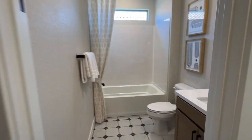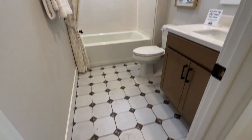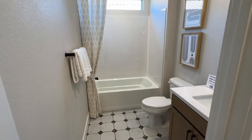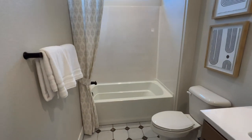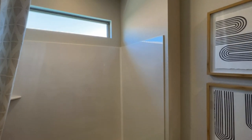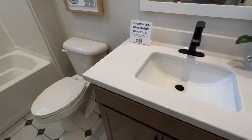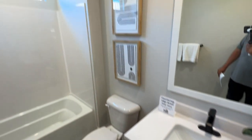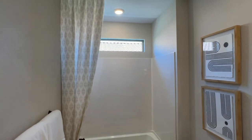Here we have a full bathroom — ceramic tile, a prefab tub and stand-up shower with a quartz backsplash about seven feet high, a single sink, and a window up top.